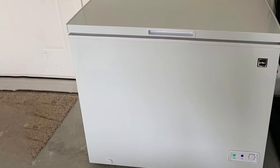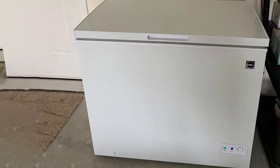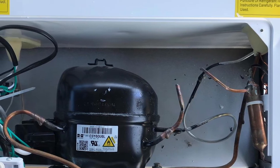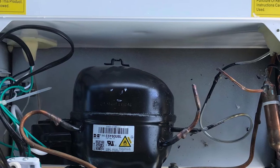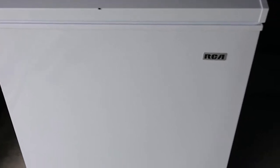At number five, we have the RCA 7.0 cubic foot chest freezer, ideal for anybody who needs to store many kinds of food. Most refrigerators don't offer enough storage space, so investing in this chest freezer provides ample storage space. It has an adjustable thermostat control and power indicator for easy temperature management, and approximately 135 pounds of frozen food space including a wire basket. Weighing about 83.77 pounds, it is excellent for your hunting or fishing cabin, garage, or basement, and it also offers easy access to a manual defrost drain.